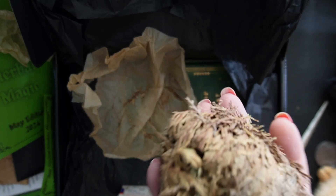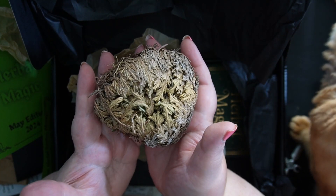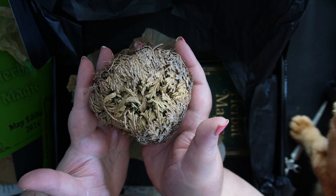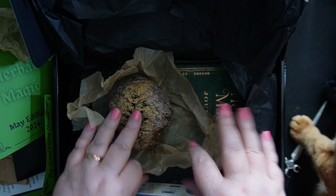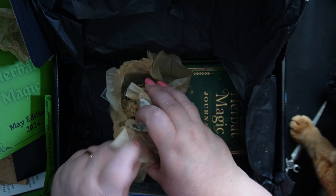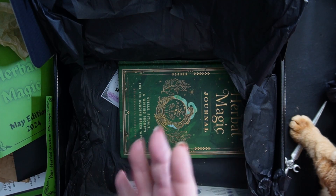This is an absolutely incredible thing to get in a subscription box. These are not easy to find and they're very, very special. That is incredible.